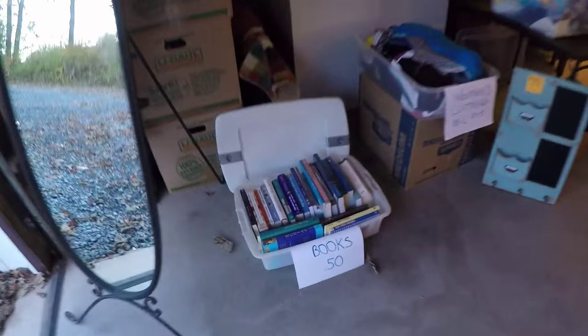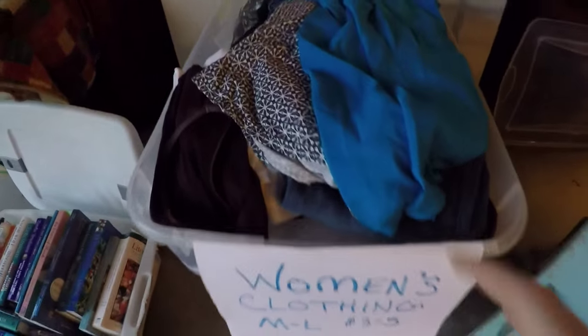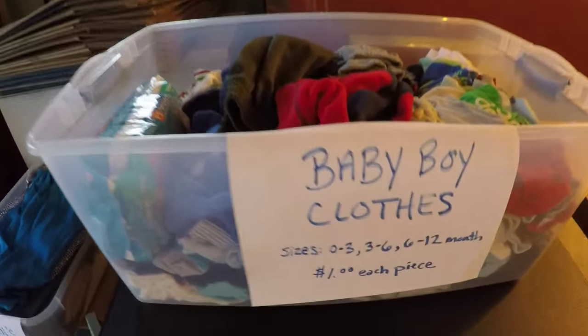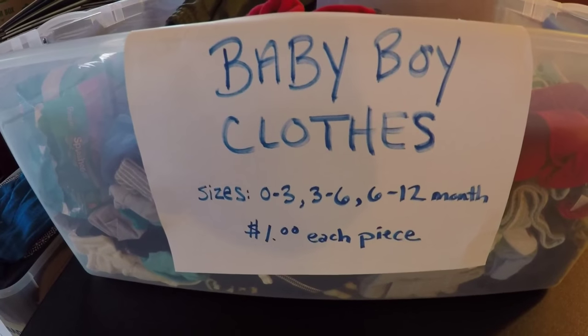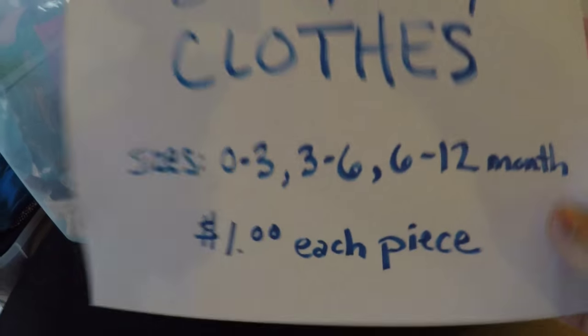I'll take you through the outside first. We've got books for 50 cents — Cody's and a couple of my books there. Women's clothing, medium to large, $3 to $5. All kinds of stuff. Over here, this is going to be a big hit I hope — baby clothes, sizes 0 to 3, 3 to 6, 6 to 12, a dollar each. That's a little pricey — that was Cody's price. We're going to organize these, but people will just rifle through them anyway, so just leave it as is.